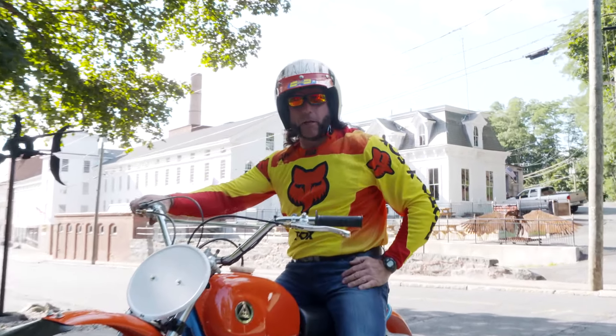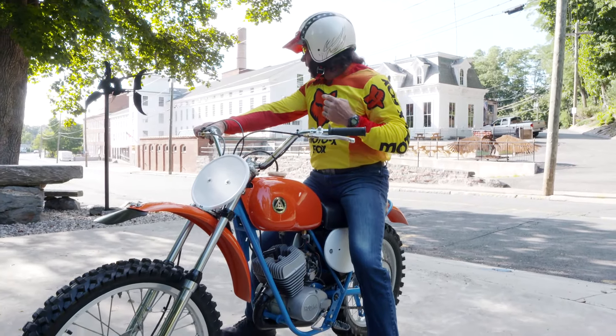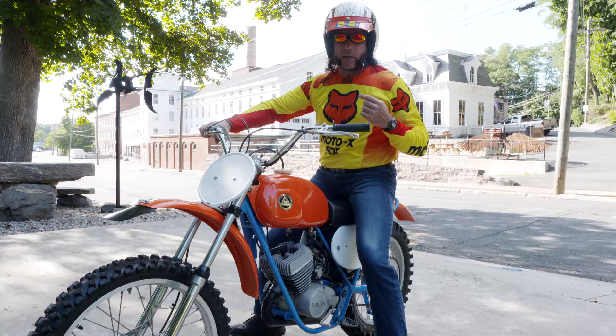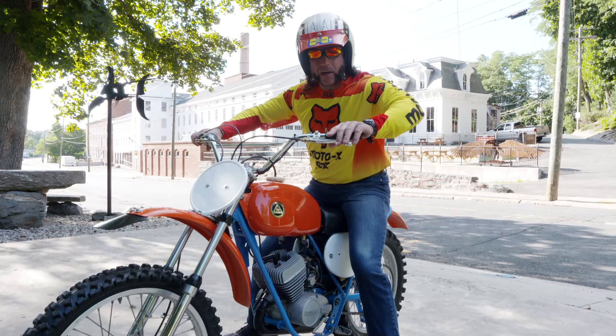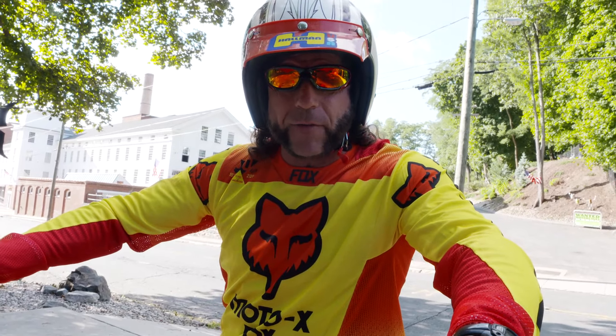Hey guys, what's up? It's Ken Kaplan from the New England Motorcycle Museum. We're across the street in the field and I got my helmet on today. When Ken Kaplan puts his helmet on it's about to get serious. Why do I have a helmet on? Well, this is a race-ready 1974 Hodaka Super Combat 125.